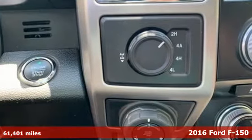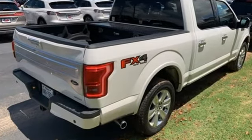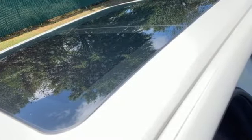It comes with all the amenities you need: automatic transmission, electronic shift-on-the-fly, driver selectable mode, trailer brake controller, and external memory control.